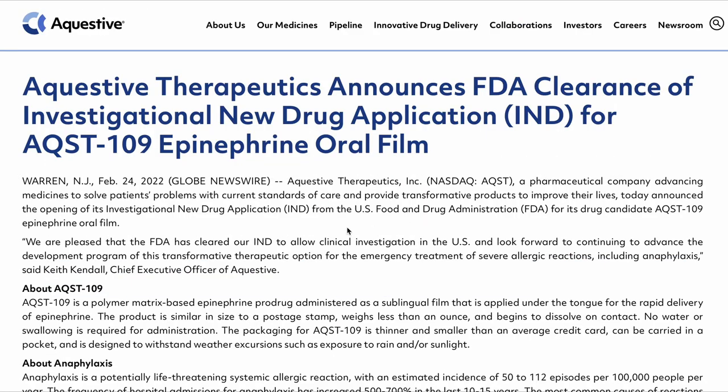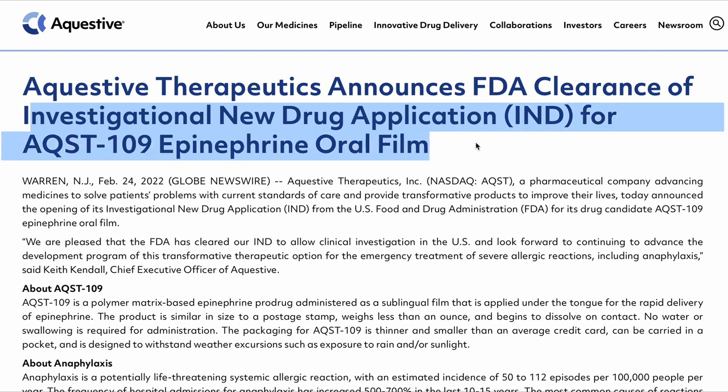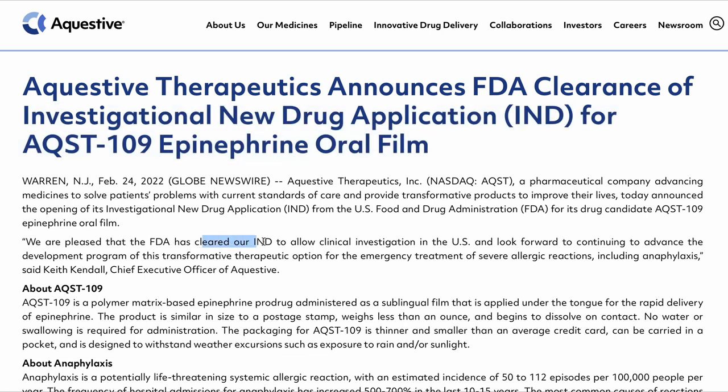On February 24th, Aquestive Therapeutics announced that the FDA cleared the IND — Investigational New Drug application — for AQST-109, the epinephrine oral film. This allows the continuation of clinical trials in the US, advancing the development of this program for emergency treatments and severe allergic reactions including anaphylaxis, in a much more convenient form factor to carry and administer.